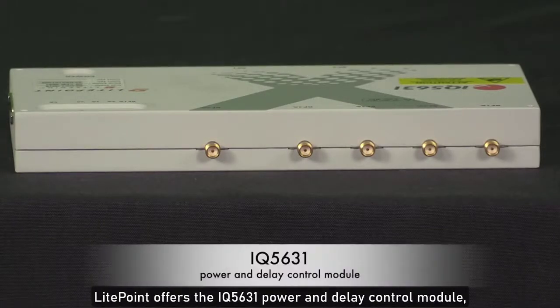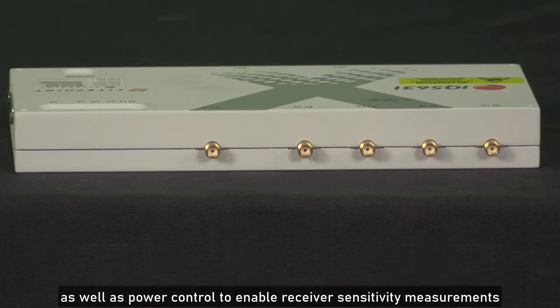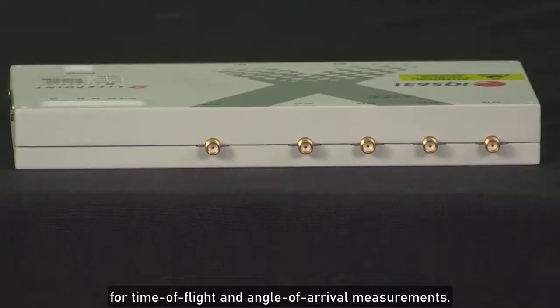As a companion to the IQGIG UWB, Lightpoint offers the IQ5631 Power and Delay Control Module, which expands the capabilities to include multi-dot testing as well as power control for receiver sensitivity measurements down to below minus 100 dBm, and delay line control for time-of-flight and angle-of-arrival measurements.